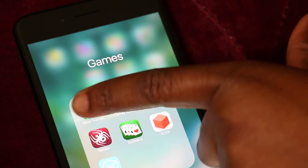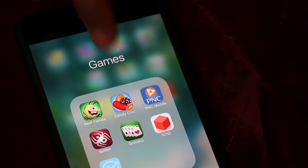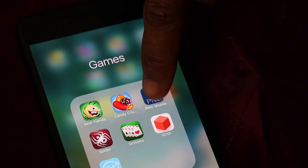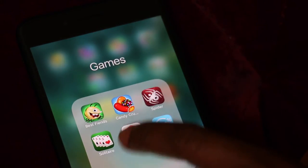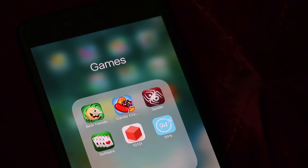The next thing I have are games. I have Best Fiends and Candy Crush. The games I really play are Solitaire and Spider — I don't know if that's old school, but I like those games.